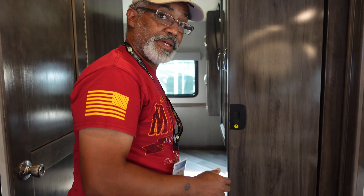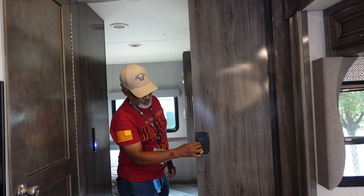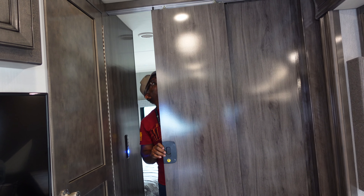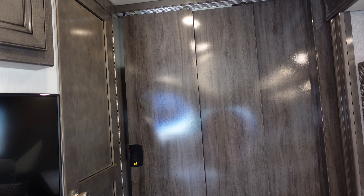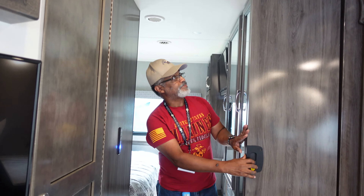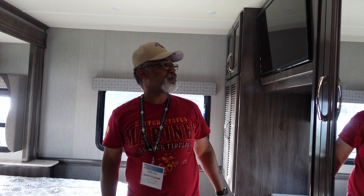Moving to the bedroom, there's a slightly different door than in ours. We have a pocket door, but this one is a double door — still a pocket-style door. It's very nice. All your light controls are right here in the bedroom; you don't have to go up front.